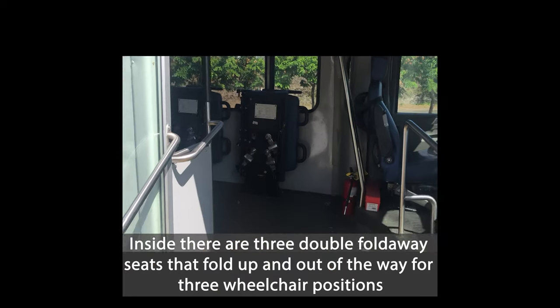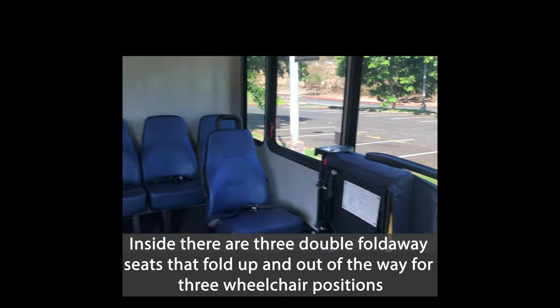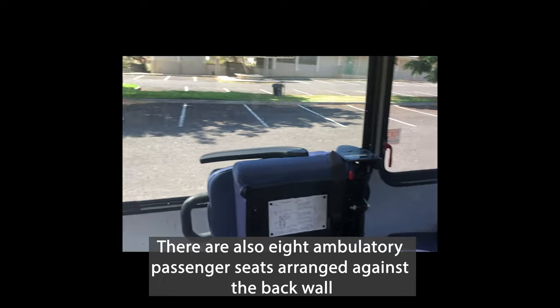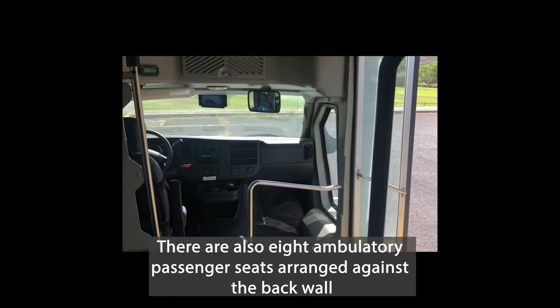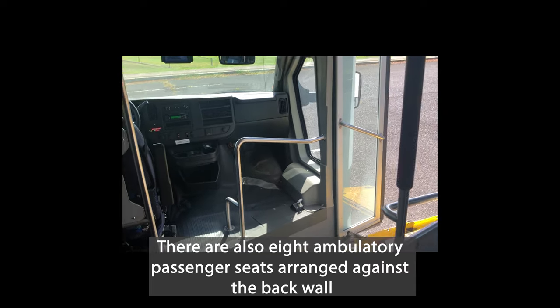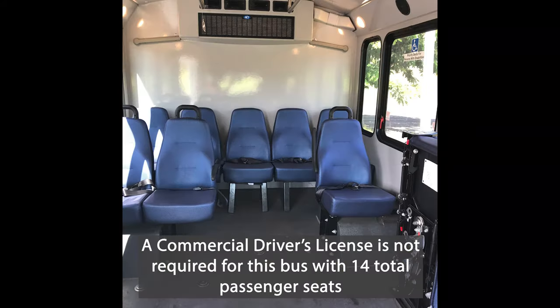Inside there are three double fold-away seats that fold up and out of the way for three wheelchair positions. There are also eight ambulatory passenger seats arranged against the back wall. A commercial driver's license is not required for this bus with 14 total passenger seats.